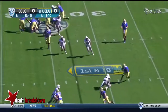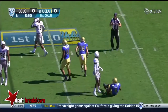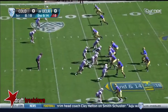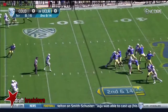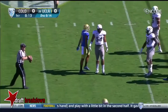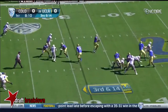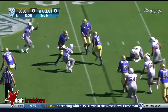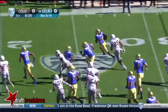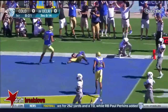Rosen fakes the give, slings it out. Adams is chopped down behind the line by Tedrick Thompson. Darren Andrews brought down after a loss. Rosen over the middle — incomplete, tried to force it into Thomas Dorado at the 31-yard line. Rosen dumps it off to Paul Perkins, makes a man miss, cuts to the outside — Perkins in space — touchdown, UCLA!